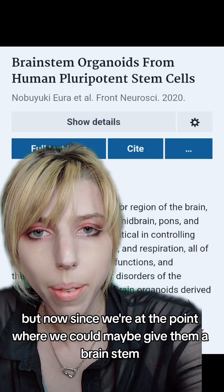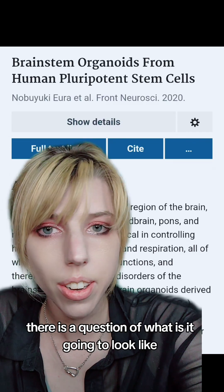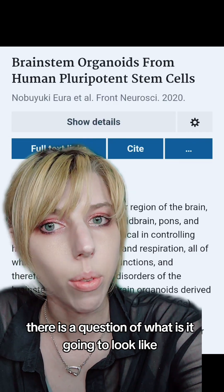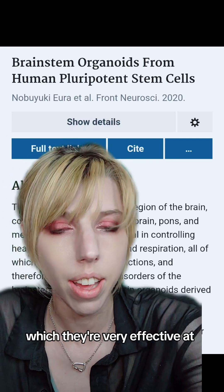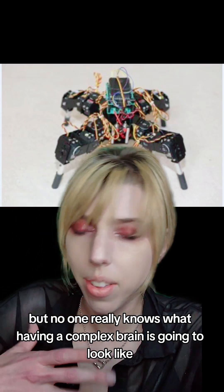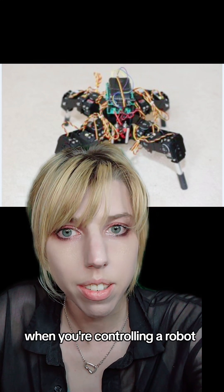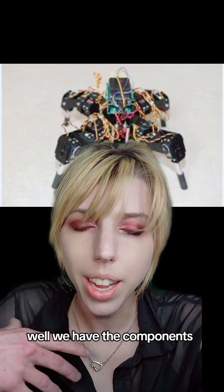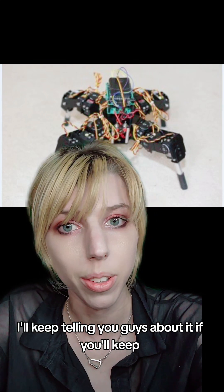Now, since we're at the point where we could maybe give them a brainstem and every component of the brain, there is the question of what is that going to look like? We can use them for things like computation, which they're very effective at. But no one really knows what having a complex brain is going to look like when you're controlling a robot. Could we create consciousness? Well, we have the components and I am morbidly fascinated to find out. I'll keep telling you guys about it if you'll keep listening.